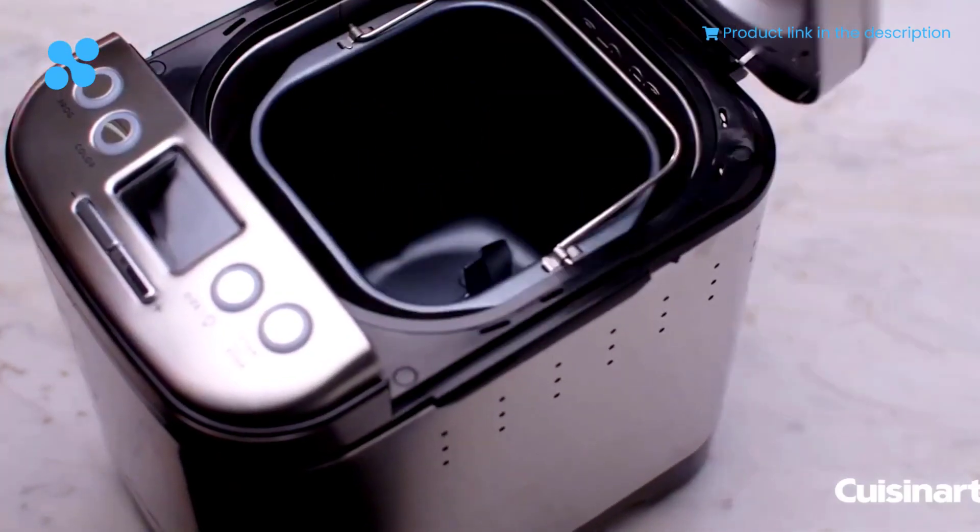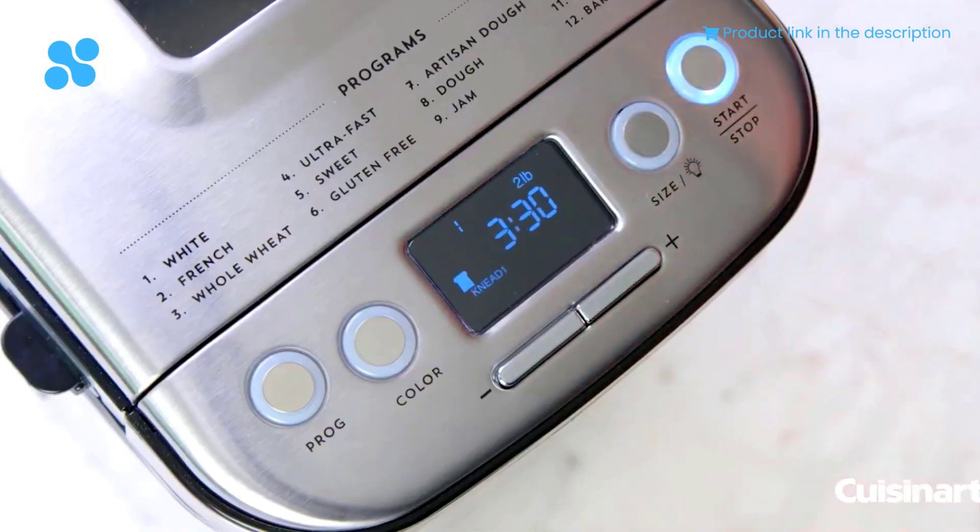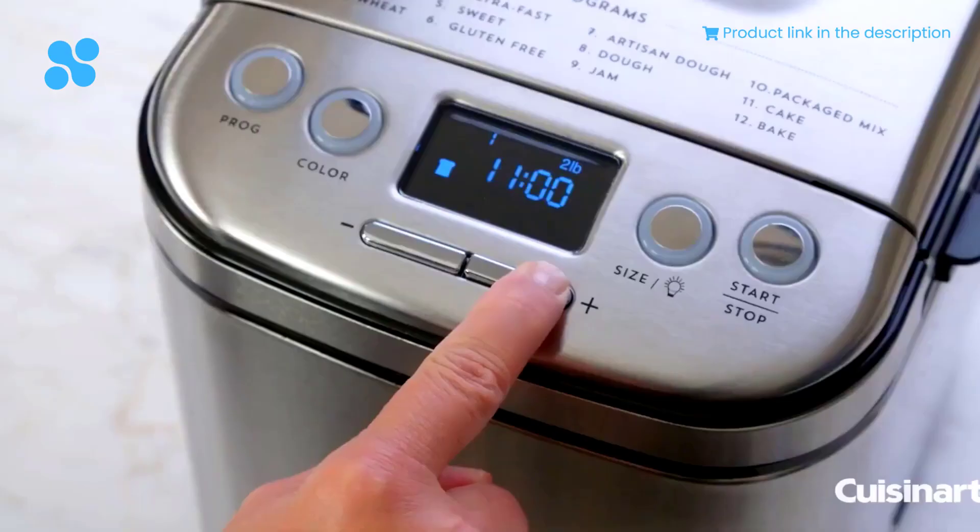Priced at just $129, this compact bread maker delivers full-size results, turning every day into a celebration of fresh, homemade goodness.